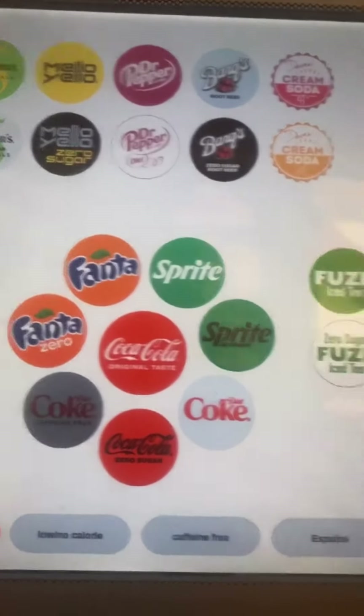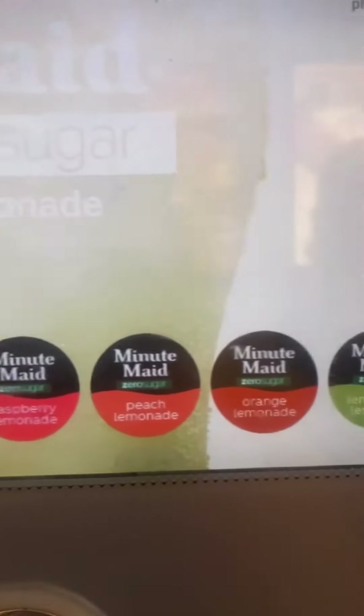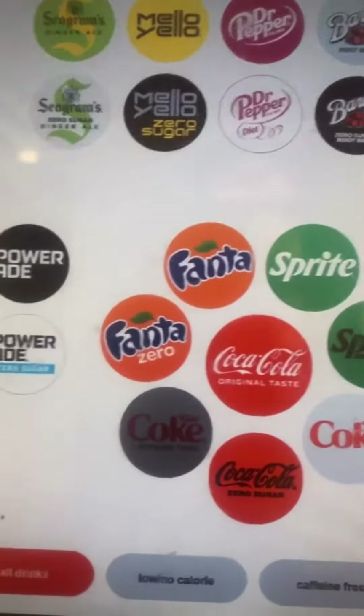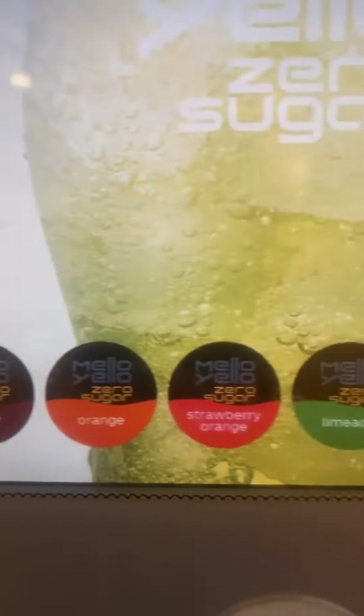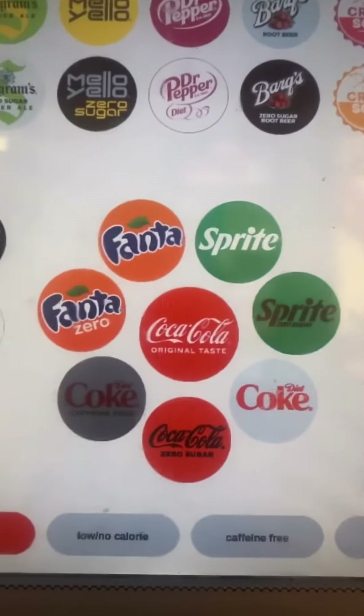Let's see, where else did I go next? All the Minute Maid flavors — like a lemon lime Minute Maid. Delicious, sugar-free. Mellow Yellow, all the sugar-free flavors. So many sugar-free options.